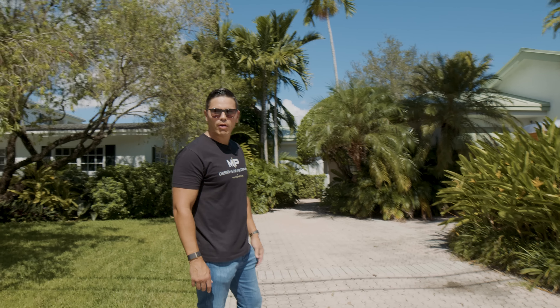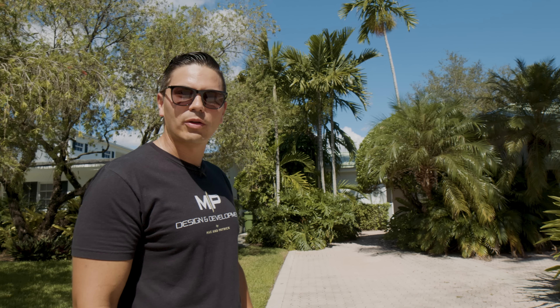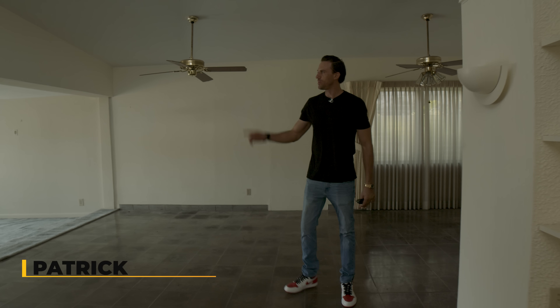This will be an Airbnb project, so we're looking to target around $1,200 a night and an occupancy of about 20 days a month. Hey guys, my name is Patrick and I'm going to show you the back side of the house because this is where it gets really interesting.